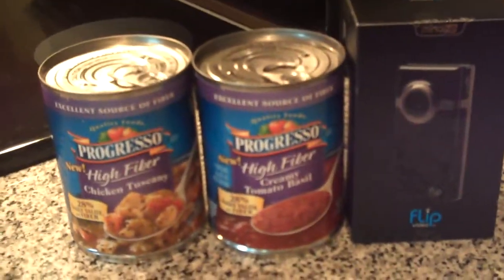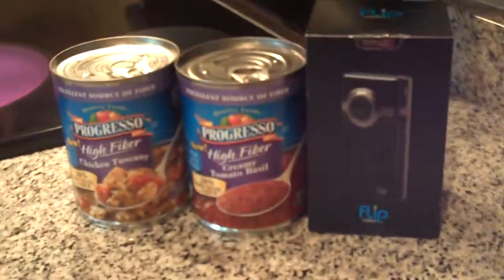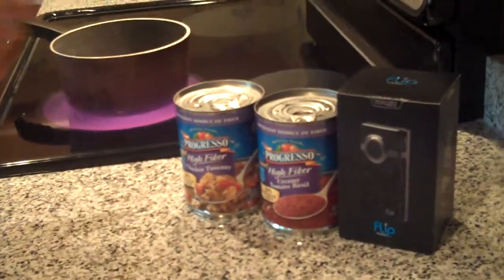Actually, this Blogspark came just in the nick of time because I'll be out of town for a few days and Mr. Thrifty will be responsible for fixing his own meals. Nothing beats a bowl of soup for a quick and nutritious meal — simply add salad and bread and you'll have a complete meal.